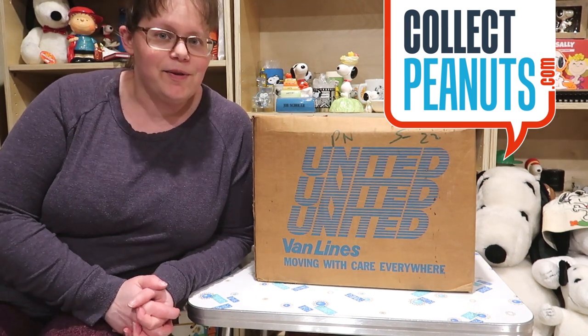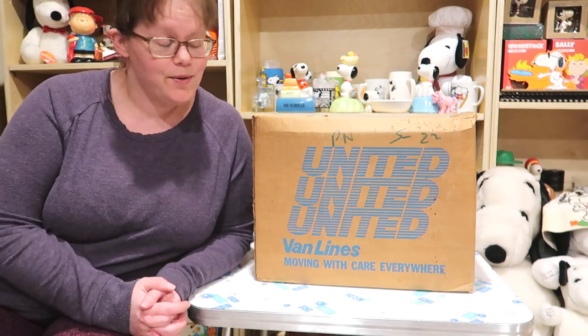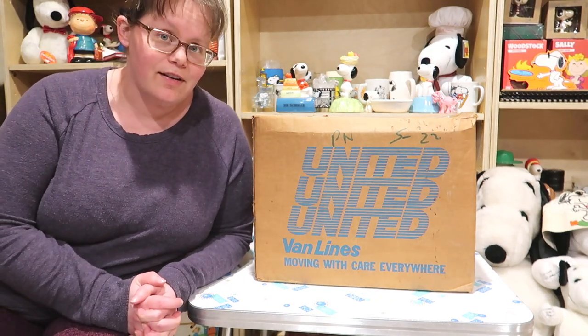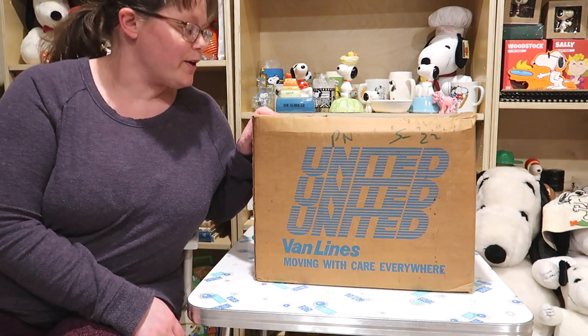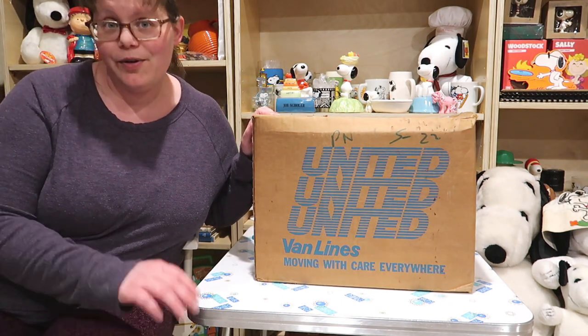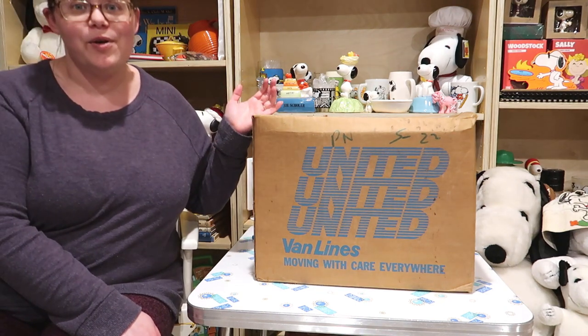Hello fellow Peanuts fans! I'm Karen from CollectPeanuts.com. Today we have another Peanuts mystery box for you from the California collection, thanks to Roger. This one is number 44, Hallmark. Could be just about anything since Hallmark makes so much stuff. So let's get this one open.